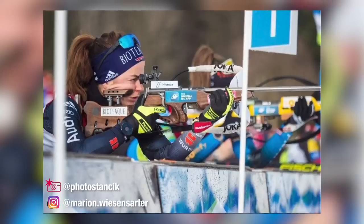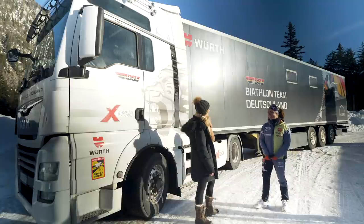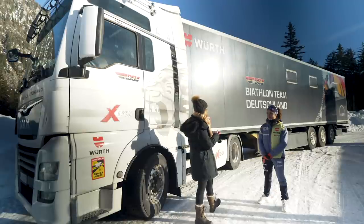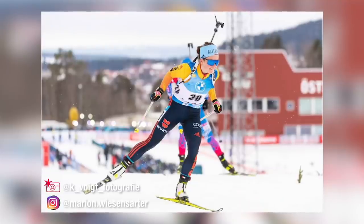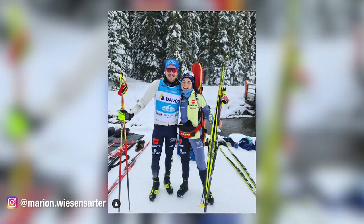Being a biathlete means skiing and shooting — it combines two different sports: the fast skiing and the concentration at the shooting range. It's really interesting because it combines two opposite sports. I started with cross-country skiing when I was 10 — my dad helped me and built a track behind our house. Today I really love it; every day is different, and the races bring a lot of emotions — good and bad.